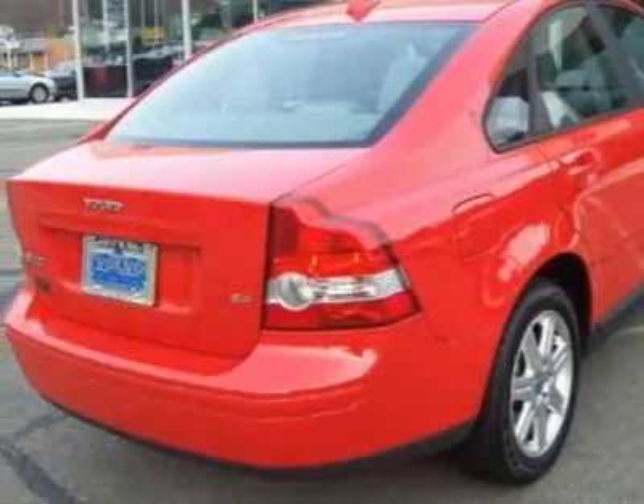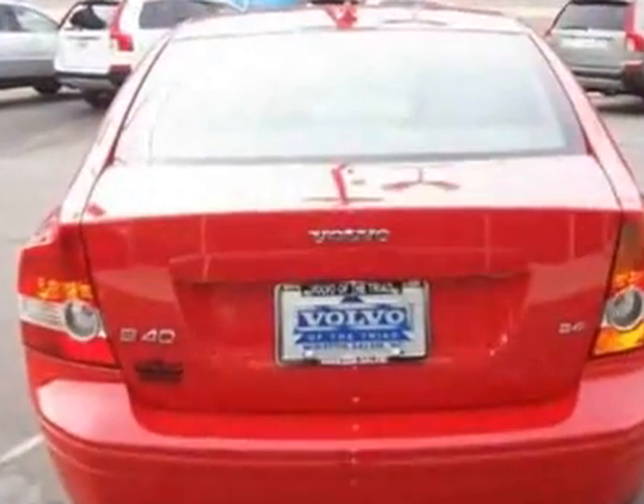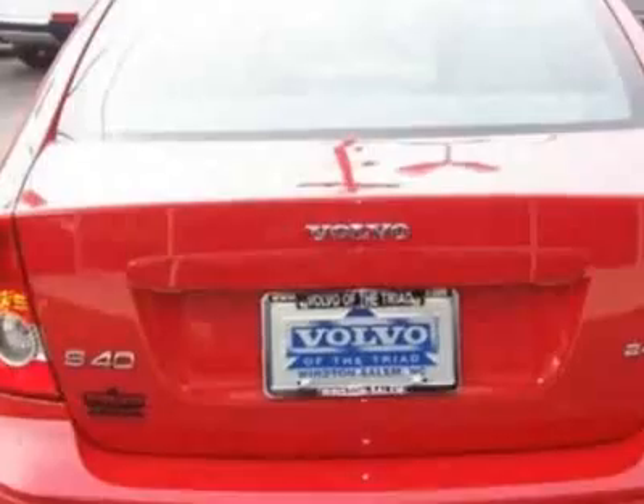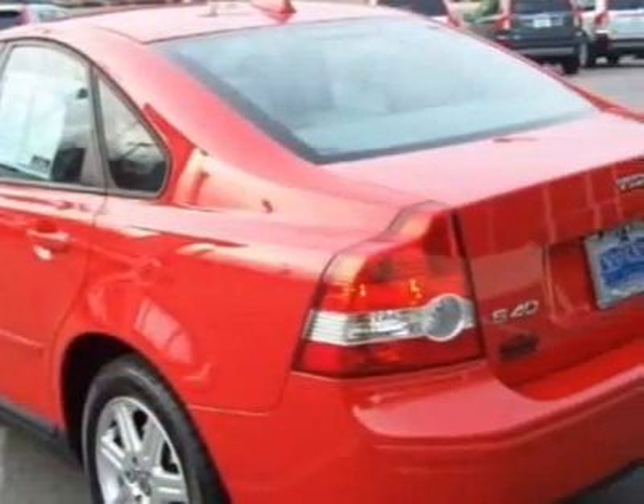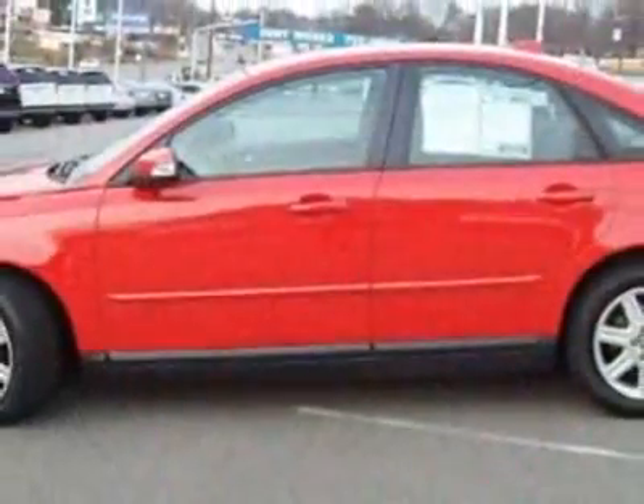This vehicle gets an estimated 22 miles per gallon in the city and an estimated 29 on the highway. This S40 boasts a 2.4-liter engine and has a 5-speed gear-tronic transmission.